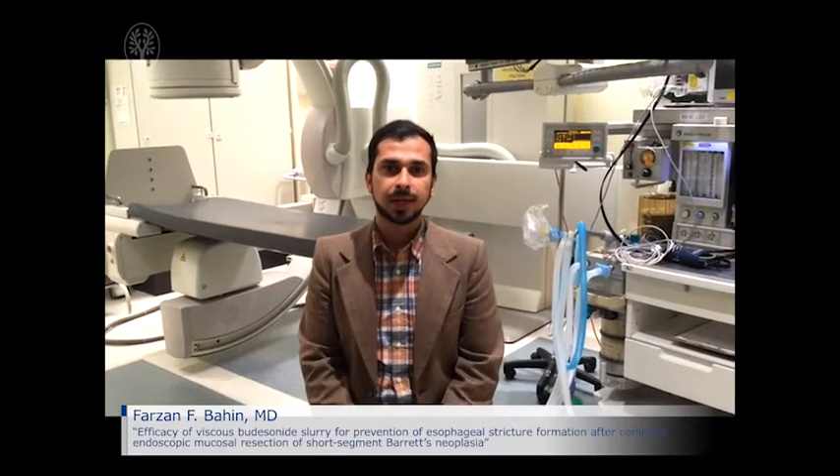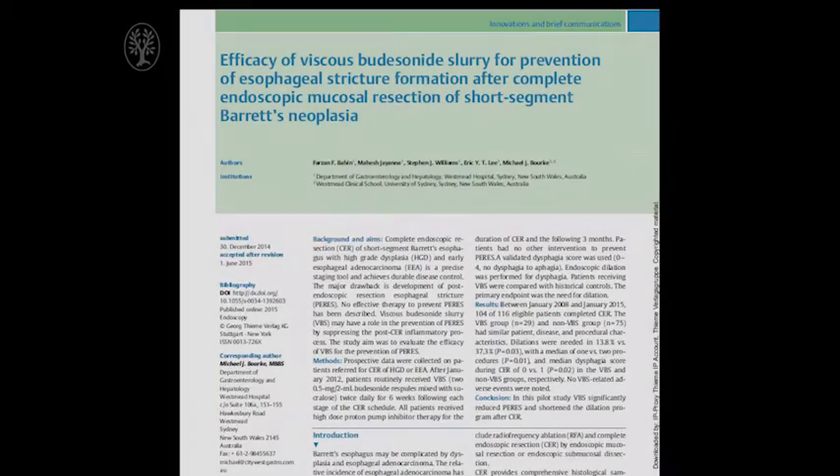I'm Dr. Farzan Bahin from Westmead Hospital in Sydney, Australia. I'm presenting the paper entitled Efficacy of Viscous Budesonide Slurry for the Prevention of Post-Endoscopic Resection Stricture of Early Barrett's Neoplasia. My co-authors are Drs. Jayana, Dr. Williams, Dr. Lee, and the senior author, Professor Michael Burke.